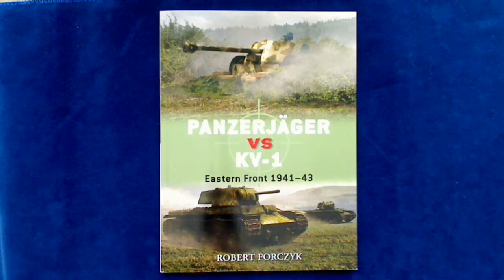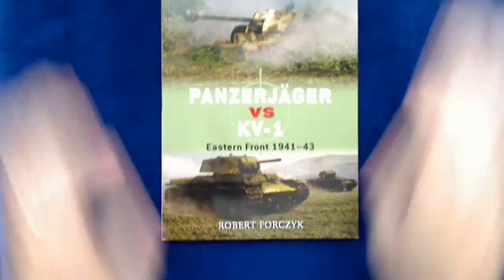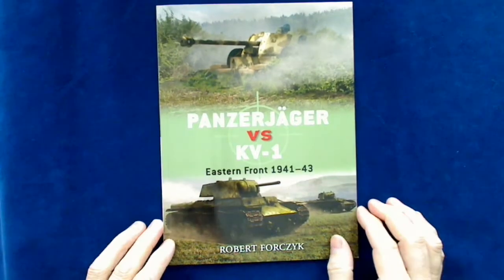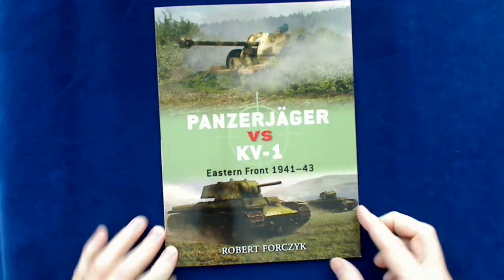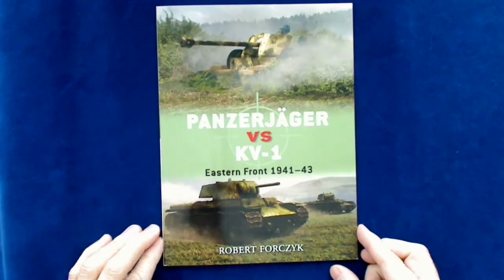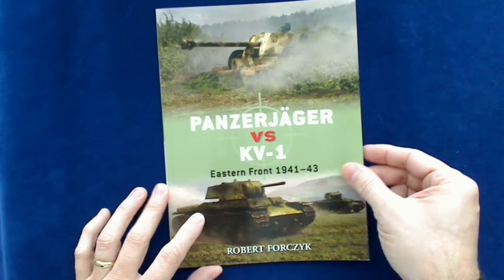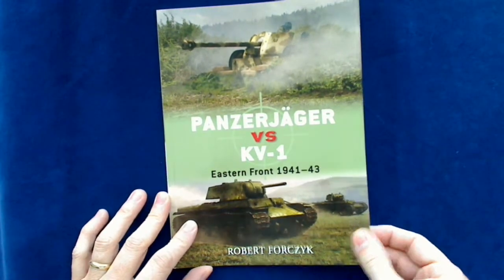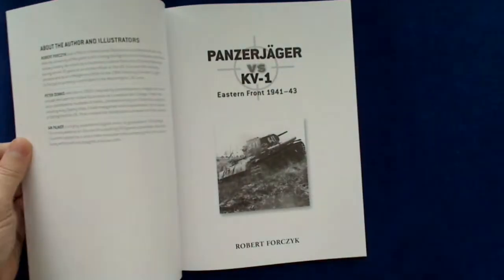Hi, this is Jim Starkweather with the Kitmaker Network, and this is another episode of Turning the Page. Today we've got a book from Osprey in their Duel series: Panzerjäger vs. KV-1, Eastern Front, 1941–1943. This one's by Robert Forsyck — not good with those Czech pronunciations, if that's what that is. Let's take a quick run-through, shall we?